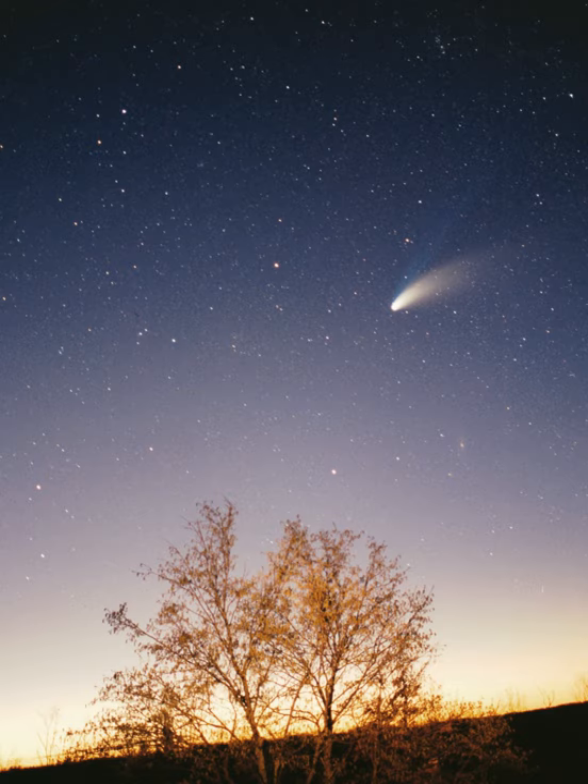At the end of the Sun's main sequence life, the core of the Sun will contract with hydrogen fusion occurring along a shell surrounding the inert helium, and the energy output will be much greater than at present. The outer layers of the Sun will expand to roughly 260 times its current diameter, and the Sun will become a red giant. The expanding Sun is expected to vaporize Mercury and render Earth uninhabitable.